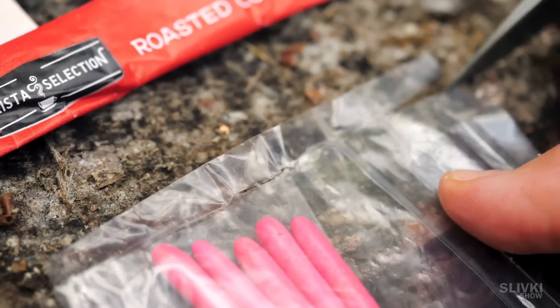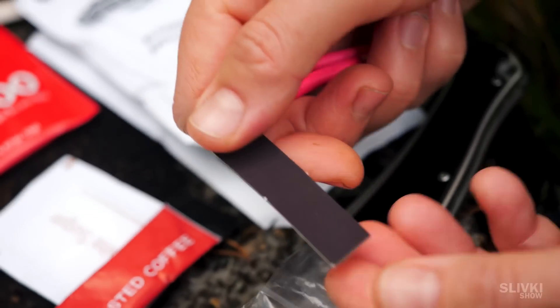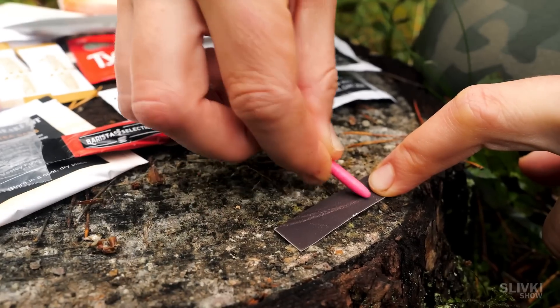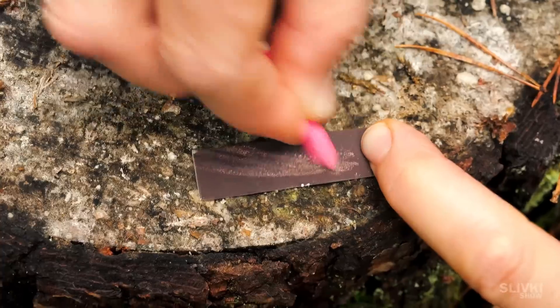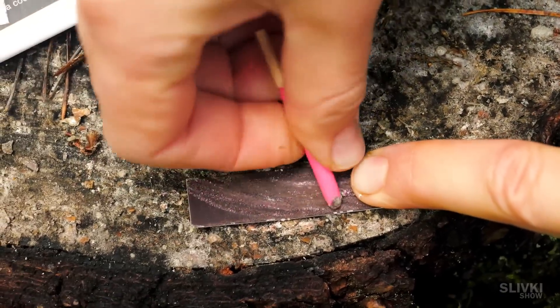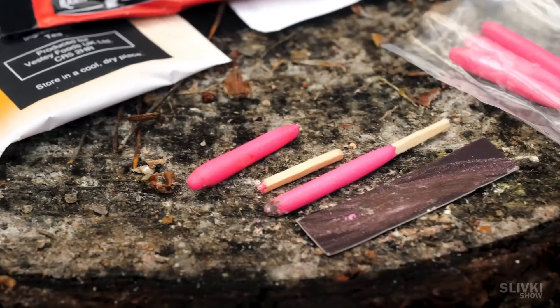Great, let's boil the water first. What the hell — the Brits made such a cool ration, but what about normal matches? Okay, let's do it the old-fashioned way.